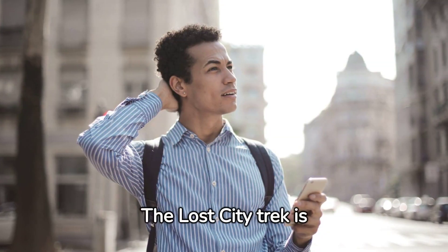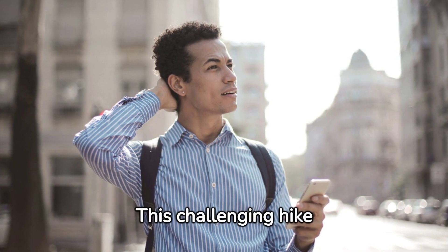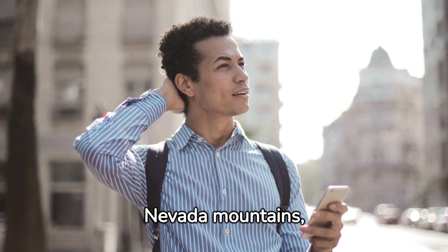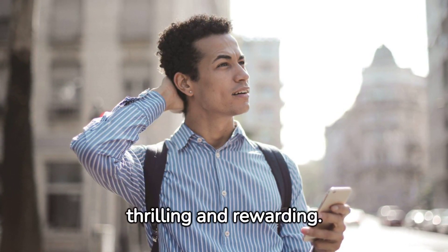The Lost City Trek is another unforgettable experience. This challenging hike takes you to an ancient city hidden deep in the Sierra Nevada mountains, offering an adventure that's equally thrilling and rewarding.